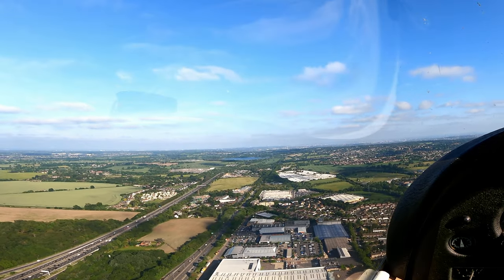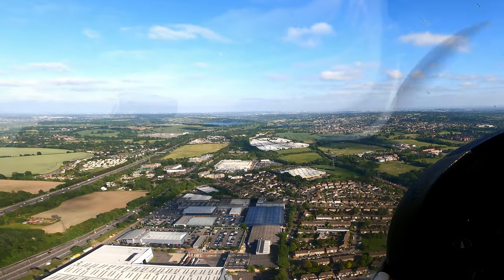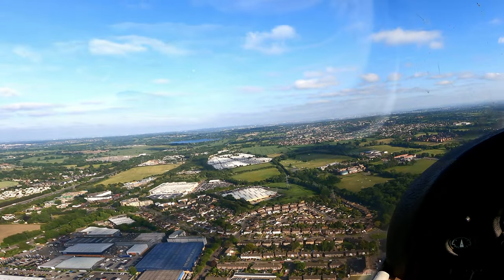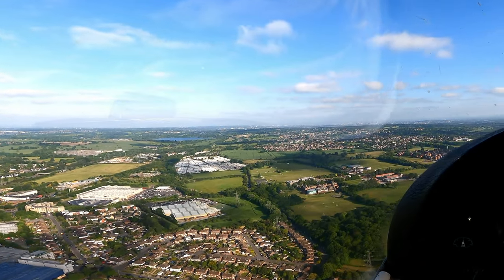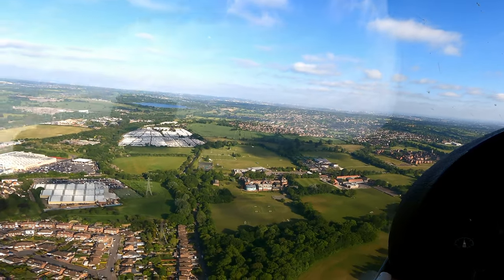Yeah, that was Golf Alpha Hotel at the canal band, just telling you that we were visual with the PA ahead. Golf Alpha Hotel, Roger. Report the university at two miles. I believe you're now number three. There's another one going around ahead of you. Roger, reporting university ahead, Golf Alpha Hotel.